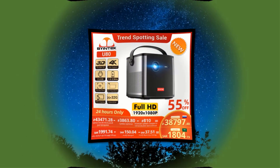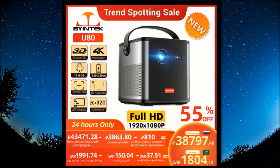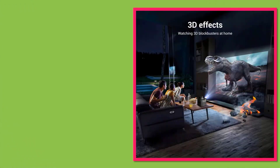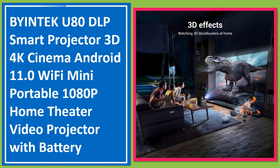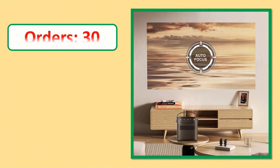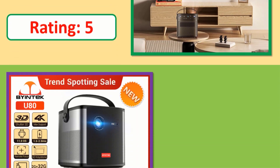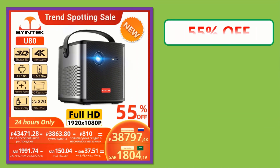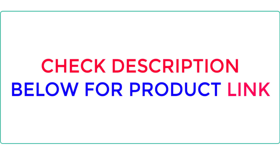Number 1: Buyintec U80 DLP Smart Projector 3D 4K Cinema Android 11.0 Wi-Fi Mini Portable 1080p Home Theater Video Projector with Battery. Check the description link for product information and price.